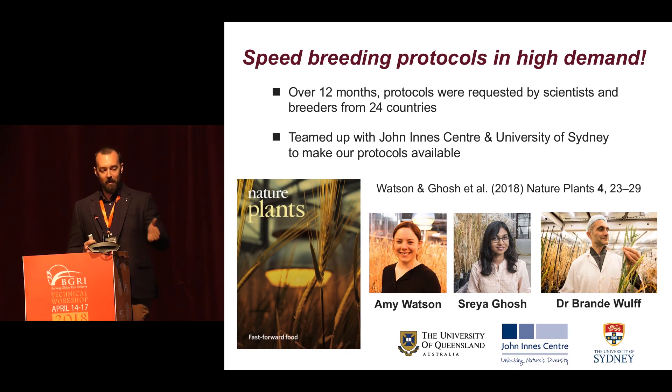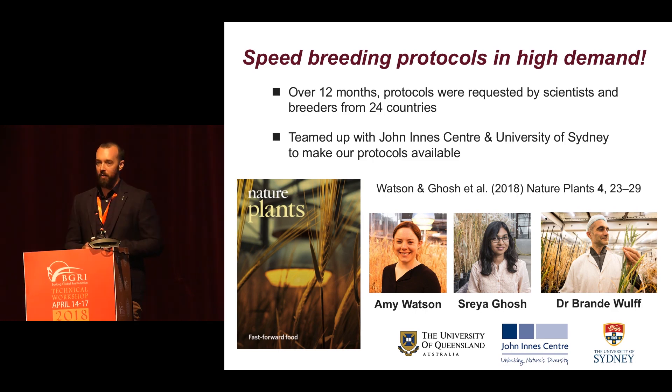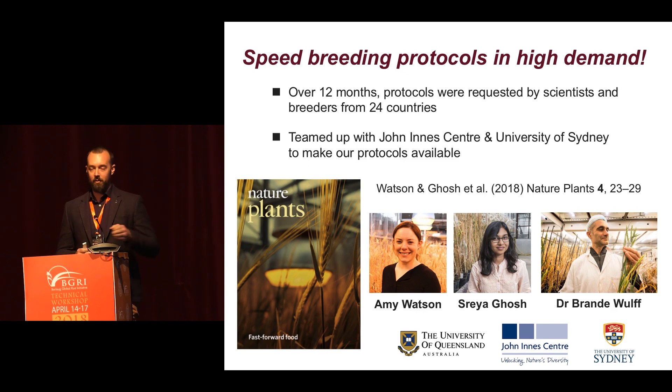Fortunately, our publication was published in Nature Plants earlier this year, featuring on the cover, which sparked a lot of media attention — great for this technology. I have to point out some of the key people involved. The co-first authors are both women and Triticum awardees, Amy Watson and Shria Gosh, who did a lot of these experiments and compiled all the big datasets that we presented to highlight the power of speed breeding.